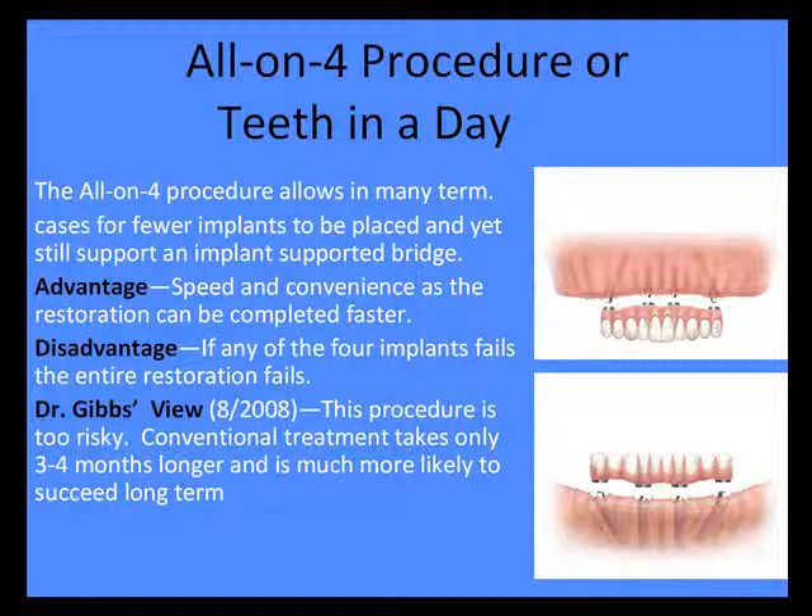Another thing you will see online is what's called all-on-four, or teeth in a day — sometimes teeth in an hour. I have been trained in this procedure and have studied it, but it's not my favorite. The big reason is that if any one of those four implants fails, the whole thing comes down, just like the legs of a chair. You do have the advantage of speed and convenience, but long-term stability is a disadvantage, and it involves slightly more money and time.